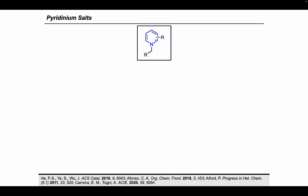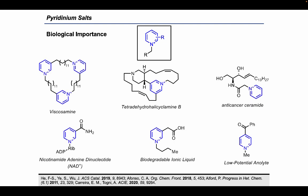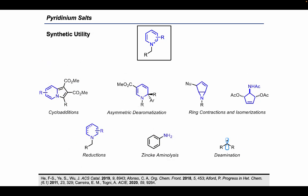Today we will be discussing pyridinium salts. These structures are quite prevalent in many natural products, bioactive pharmaceuticals, and also have applications to material sciences as biodegradable ionic liquids as well as low-potential analytes. In terms of synthetic utility, pyridinium salts can serve as a starting point for a variety of transformations. These salts can serve as dihydropyridine precursors, engage in cycloadditions, and undergo various ring contractions and isomerizations.